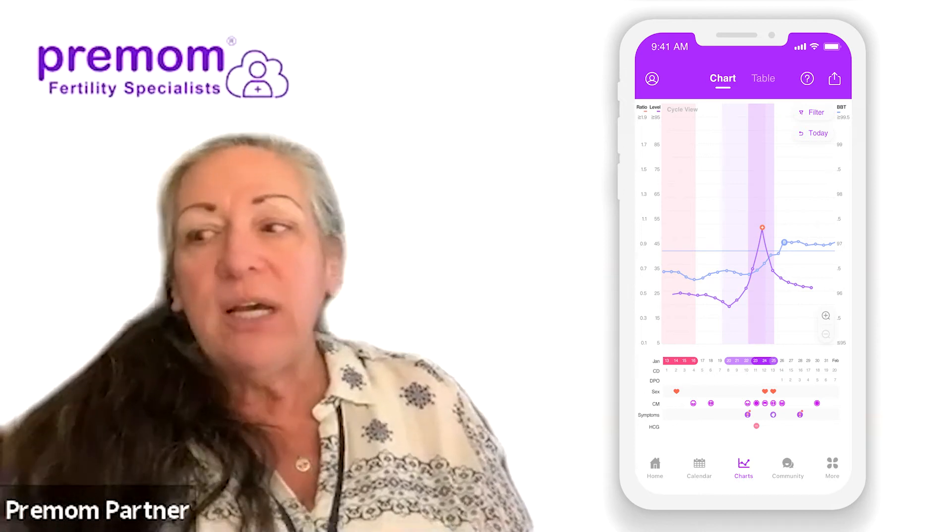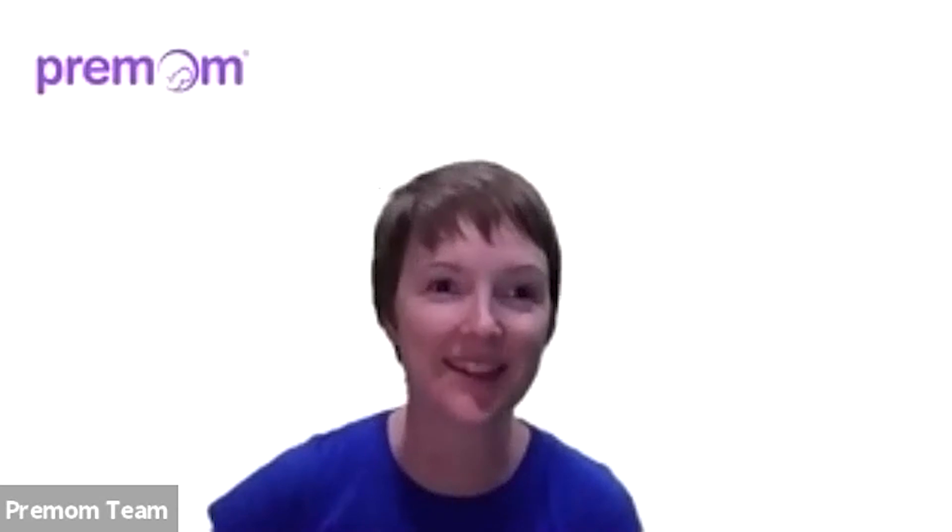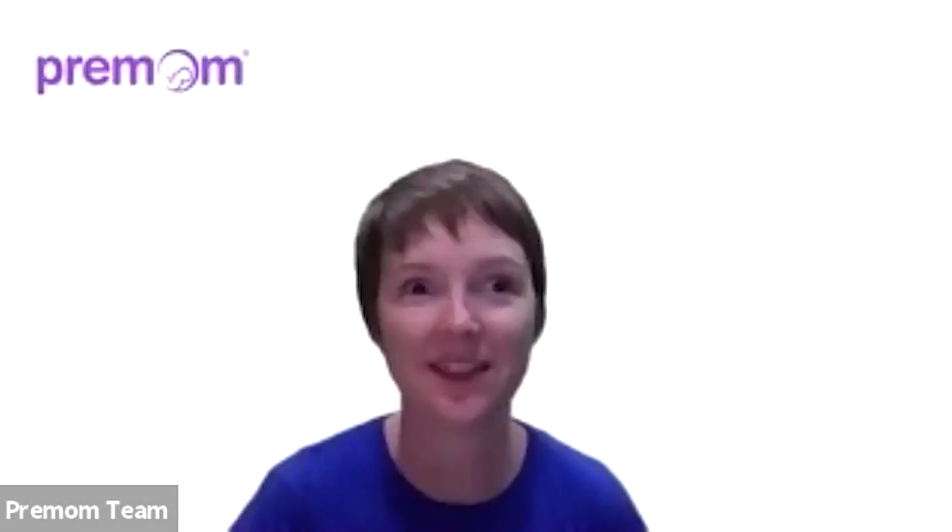That leads to the basal body temperature thermometer that Pre-Mom has, which is going to confirm you ovulated. I really encourage basal body temperature as well, because that gives you confirmation — the peak told me I was going to ovulate, and the BBT told me I did ovulate, so now I've got double confirmation. BBT is a really helpful confirmation tool, especially if your OPK tests are confusing. If you have PCOS, or you're getting a lot of high results or multiple peaks, the BBT can help you confirm when the true peak was.